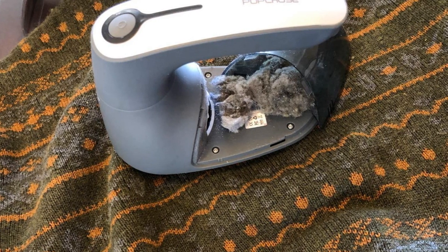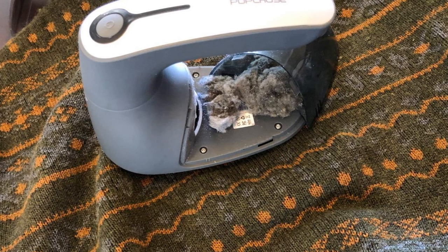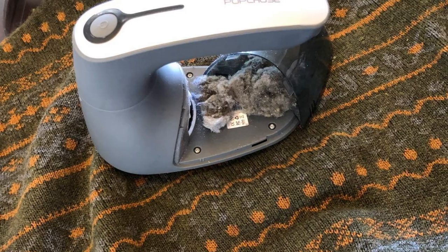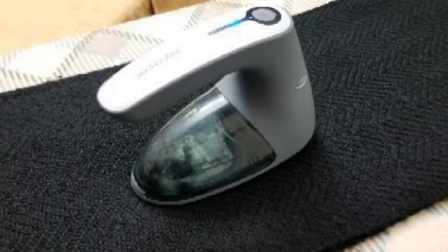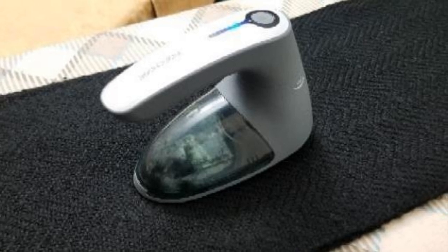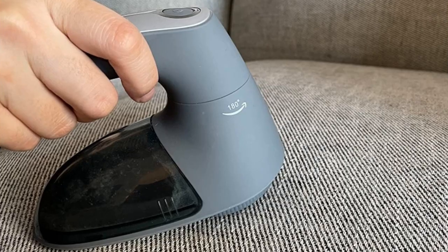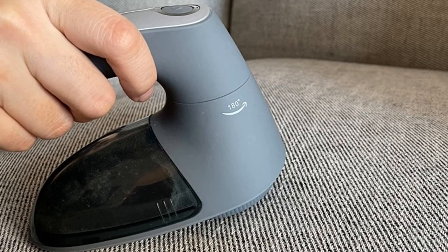#6. Fabric pilling is one of the most annoying things ever. Some fabrics pill after being used for years while others only take a few uses. Pilling can make your favorite shirt look super old and worn. A great way to bring it back to life is to use a fabric shaver to literally shave off the pilling. It isn't just useful, but super satisfying too!